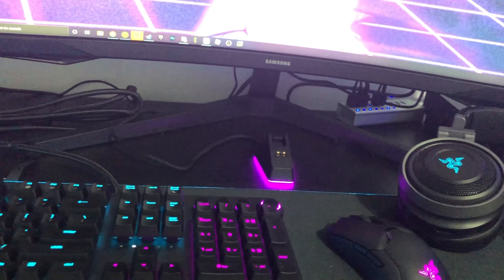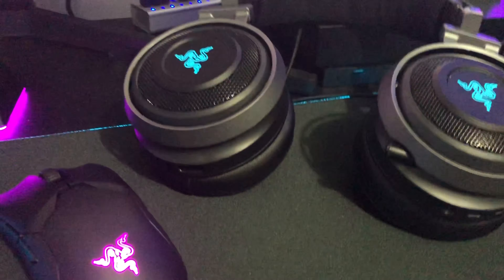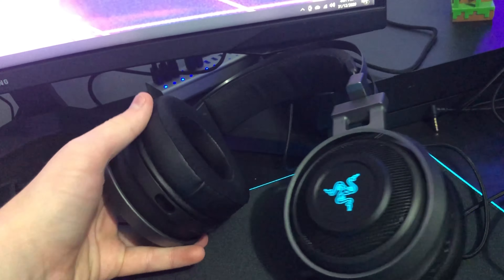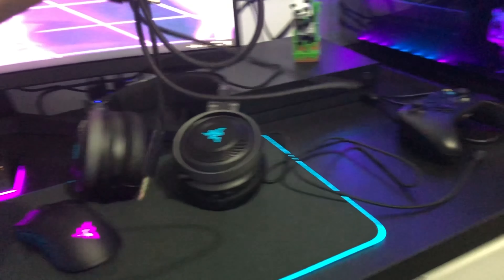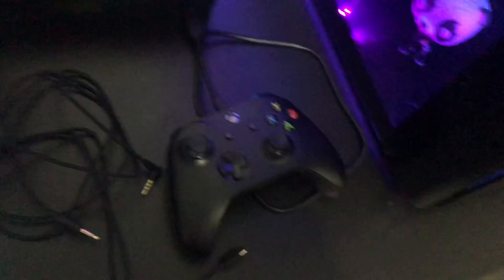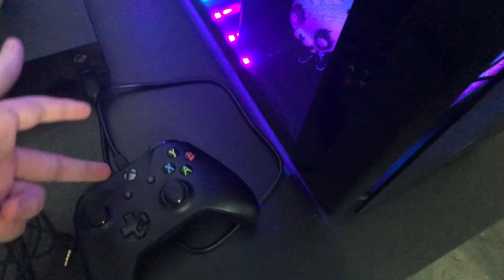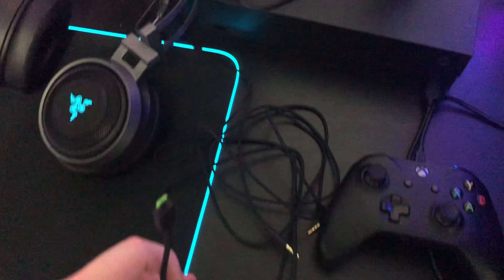This is the Razer mouse dock for charging — it's also Chroma RGB. My headset is the Razer Nari Ultimate — it's got RGB, 7.1 surround sound, and cooling gel ear cups. It can be wireless or wired. I use it wired with my controller jack rather than the wireless receiver in my hub, just because it's easier. The Xbox One controller is the original basic one — I play wired because I never have batteries.